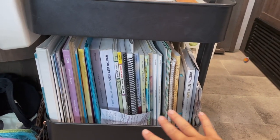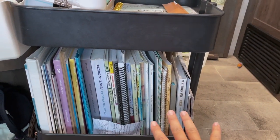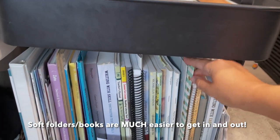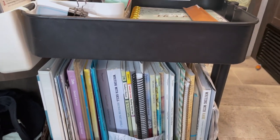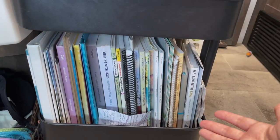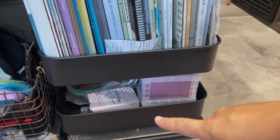Down here on the second shelf I have mostly all of the teacher materials and teacher books that I need when I go through lessons with the kids. Some things are stashed in folders — like Michael Clay Thompson printouts for them to practice. These are where I keep math tests and stuff. It's getting a little cluttered because it's the end of the school year and I'm just kind of shoving things in there, but it is what it is.